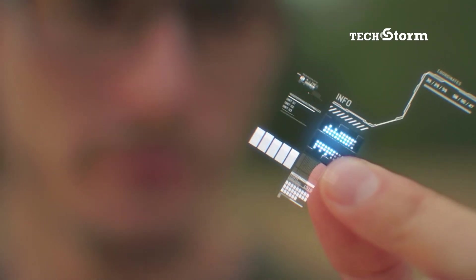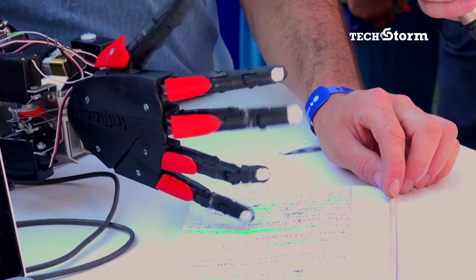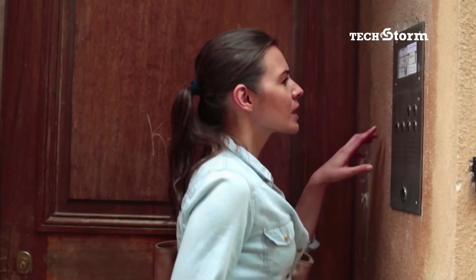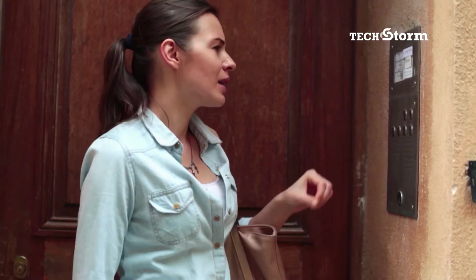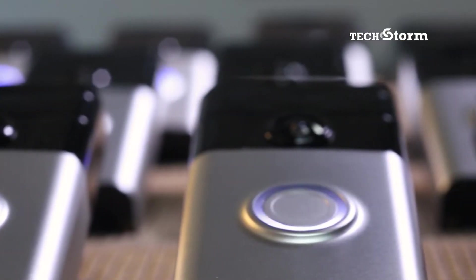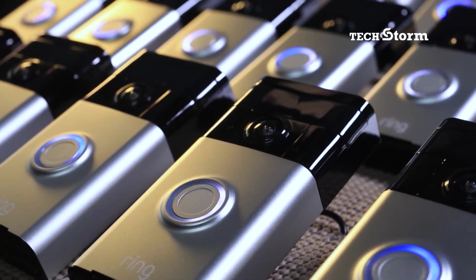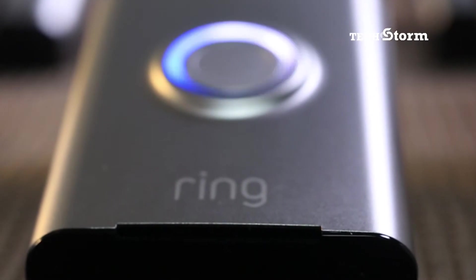Nothing says tomorrow like a sleek new gadget. But what if one of your functional home favorites from yesterday could be brought into the future? Such as the humble doorbell. These might not be familiar to you, but this is what doorbells look like when updated with a modern spark of innovation.